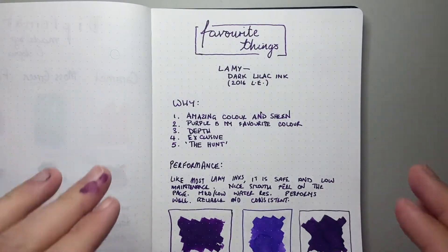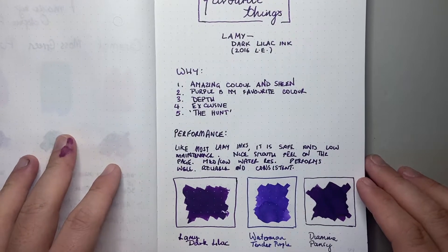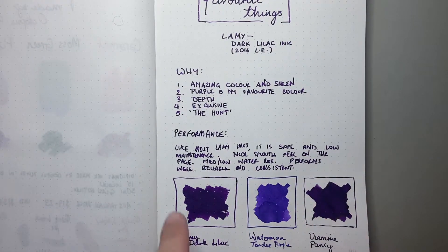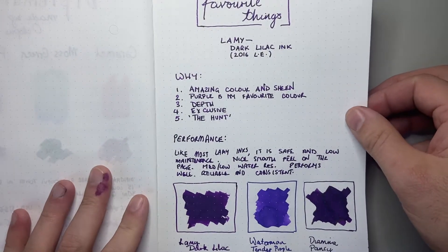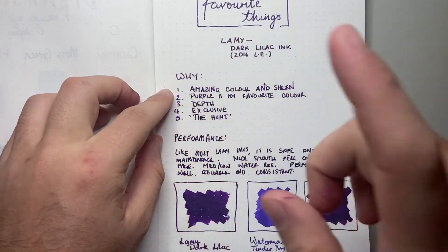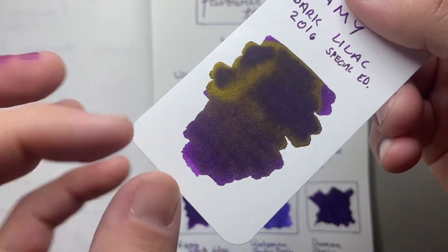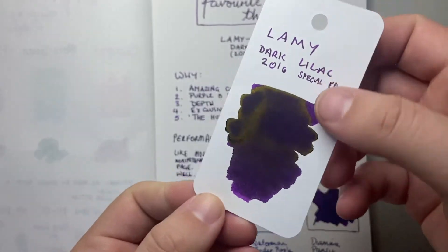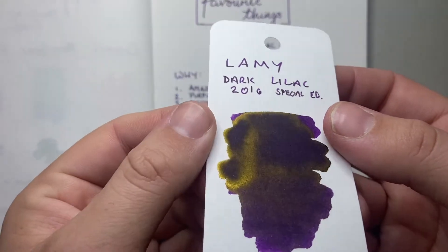I've written five points about the ink and a little bit about the performance, and I've got some comparisons below. I'm going to show it on some rhodia paper as well. First point: it's an amazing colour. That purple — it's dusty, it's rich, it's dark, yet vibrant. It pops on the page. It's amazing. And that sheen — gorgeous, great gold sheen.